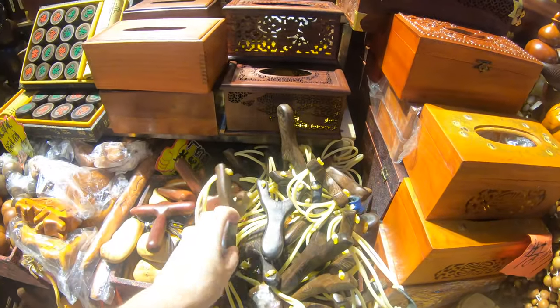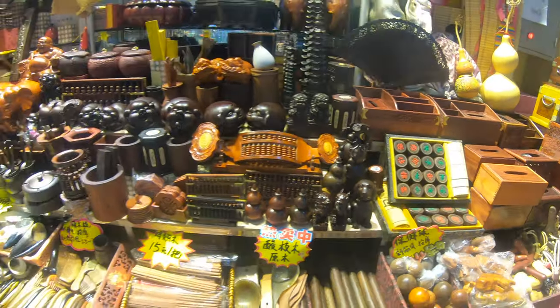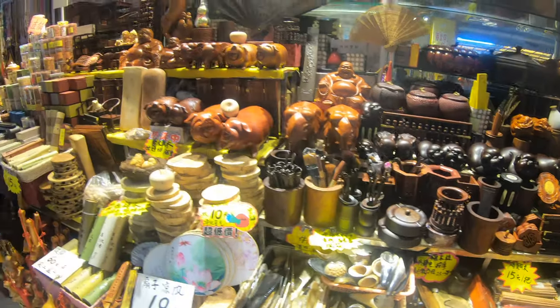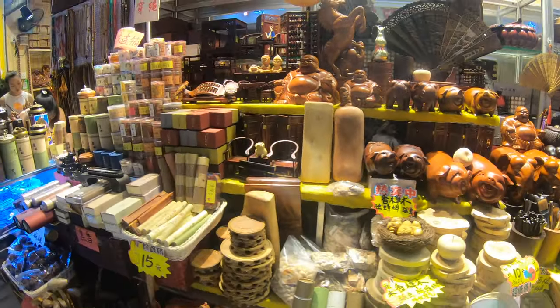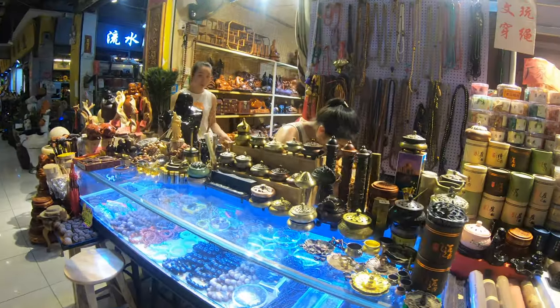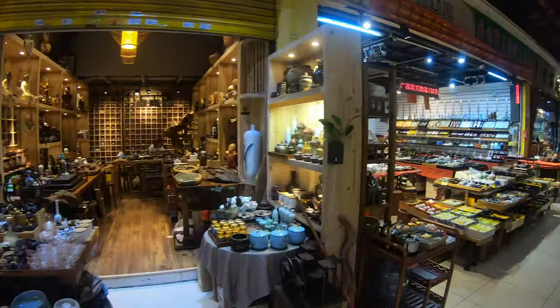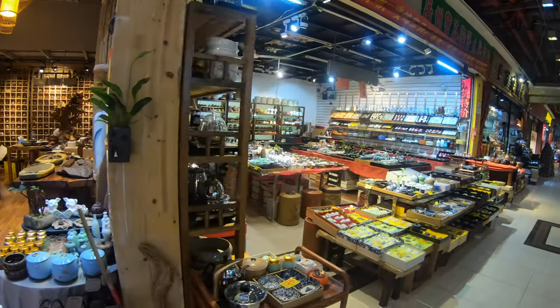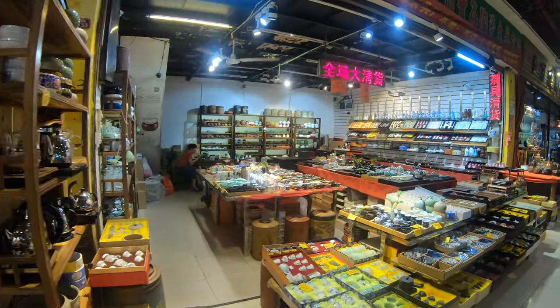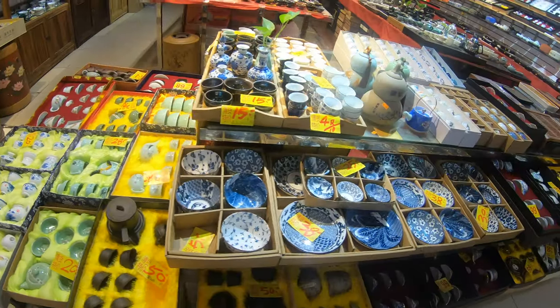Slingshots for the kids, wooden kleenex boxes, game sets, and abacuses. Now my house doesn't have a lot of this stuff because my wife hates wood. With Chinese feng shui, you can only have wooden objects or like dead plants — I believe it's on the northwest side of your house. And here are some beautiful tea sets.